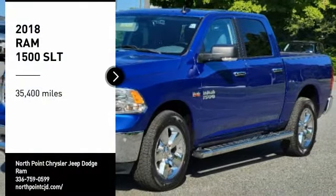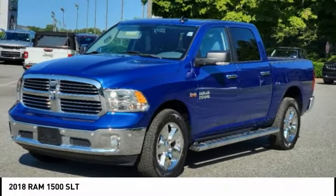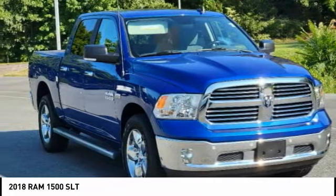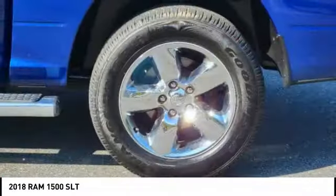Looking for the right vehicle? Check out the 2018 Ram 1500. The Ram 1500 went against the Chevrolet Silverado, Ford F-150, and Toyota Tundra, which are all excellent trucks in their own right. The Ram took home the prize for its well-rounded strengths.